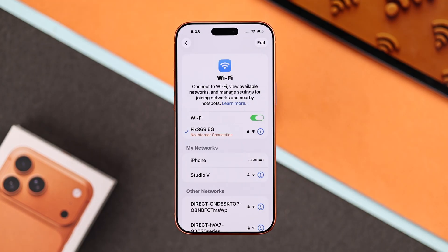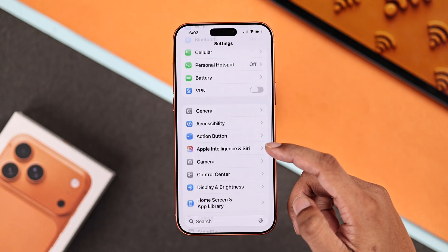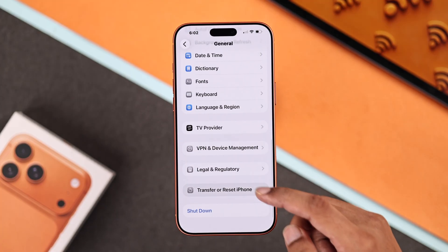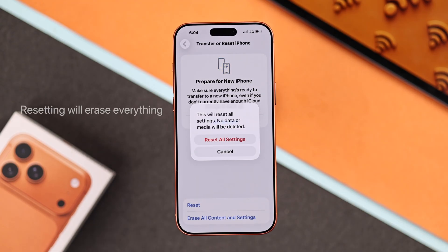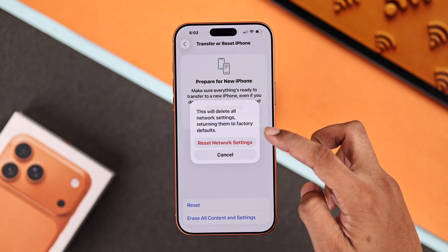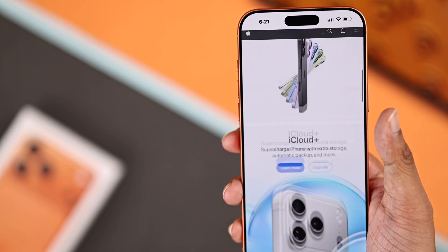If the problem persists, you can try resetting your phone's network settings. Just open Settings, go to General, then scroll all the way down, tap on Transfer or Reset iPhone, tap Reset, and choose Reset Network Settings. You can also try Reset All Settings and see if that works — but note that this would revert everything back to default, such as your display settings and Wi-Fi networks. After the reset, try reconnecting to your Wi-Fi, and hopefully it's working now.